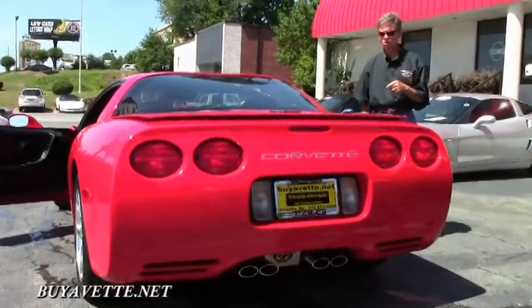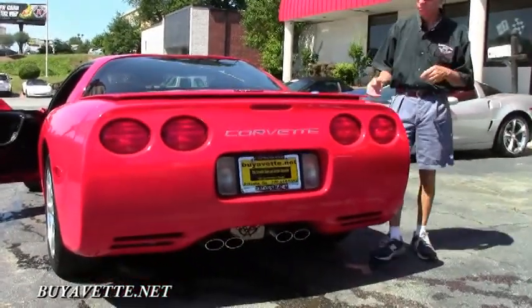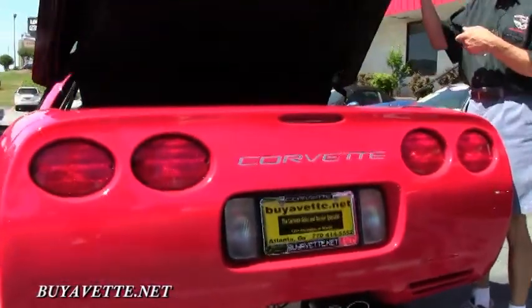As we walk around and check out this car, just great shape. Paint is in very good condition.